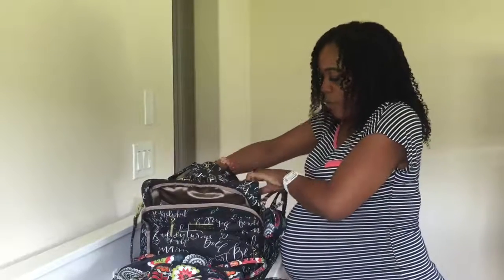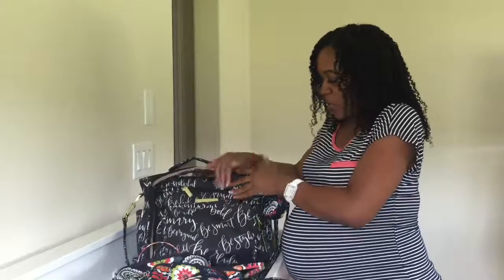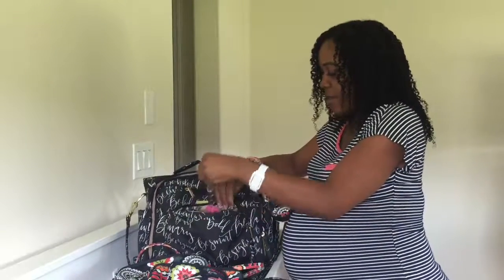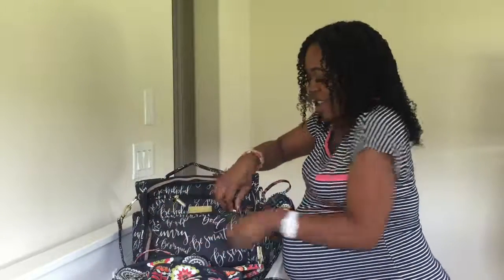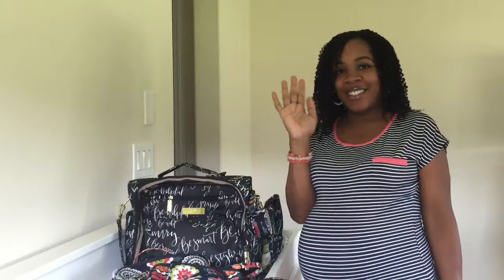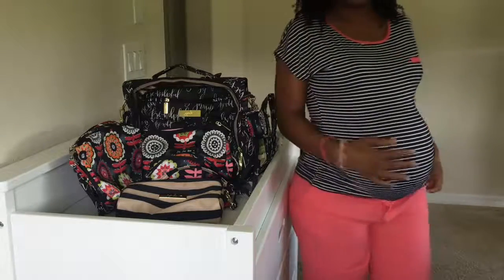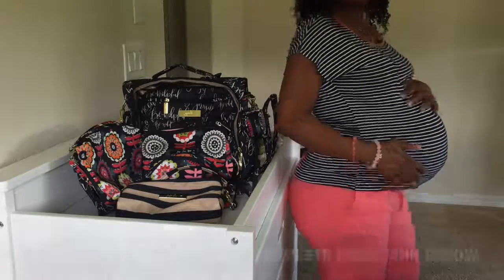I'll probably do a more detailed review of this bag and show you guys all the bells and whistles — it just has a lot going on. Thank you guys for watching and stay tuned for more videos. Today I am 35 weeks, and here is a shot of the belly!